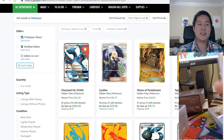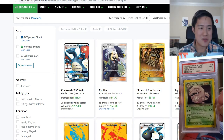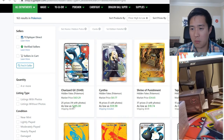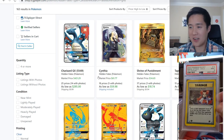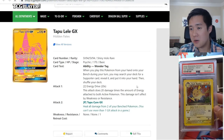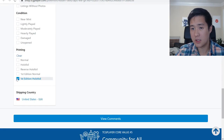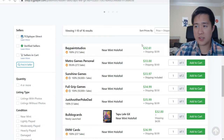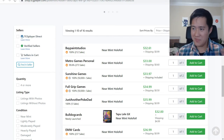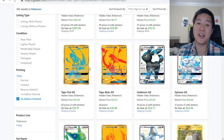On the topic of Hidden Fates — should you buy sealed product or singles at this point? I think 100% singles, because prices are starting to bottom out. Looking at TCGPlayer, Tapu Lele is getting pretty low — close to 30 dollars. If that's the last card you need for a collection, I think it's fine to bite that bullet, but I think the price will continue to go down. All the other Guardians are basically under 20, and under 20 for a gold card with a pull rate of about 1 in 100 is definitely worth it.